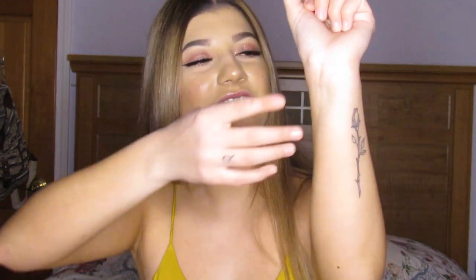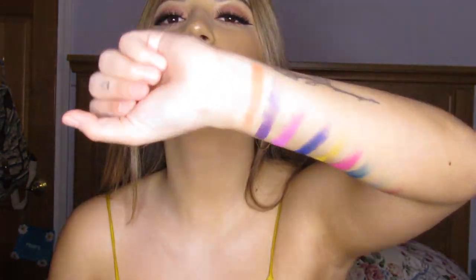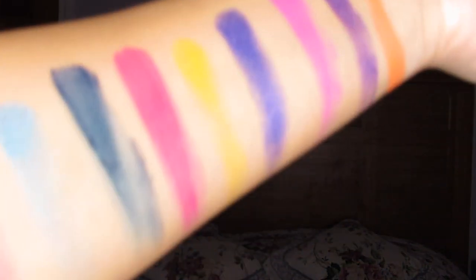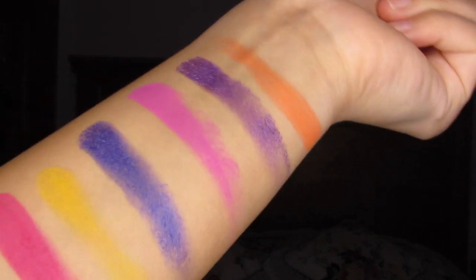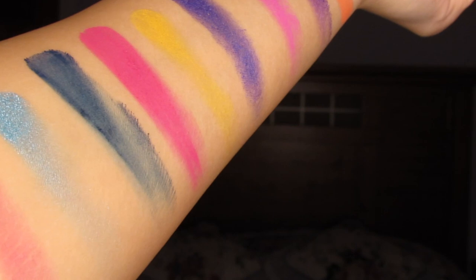I haven't done a swatching video since my Kylie Cosmetics one and it was trash, but look at that — that's like an ugly swatch because I'm a terrible beauty guru. But look at that! I'm gonna do the rest right now. I'm literally the world's worst swatcher ever, but look at this — it's great. Look at these, they're all just one swipe. I know they're kind of ugly but literally look at them, it speaks for itself.